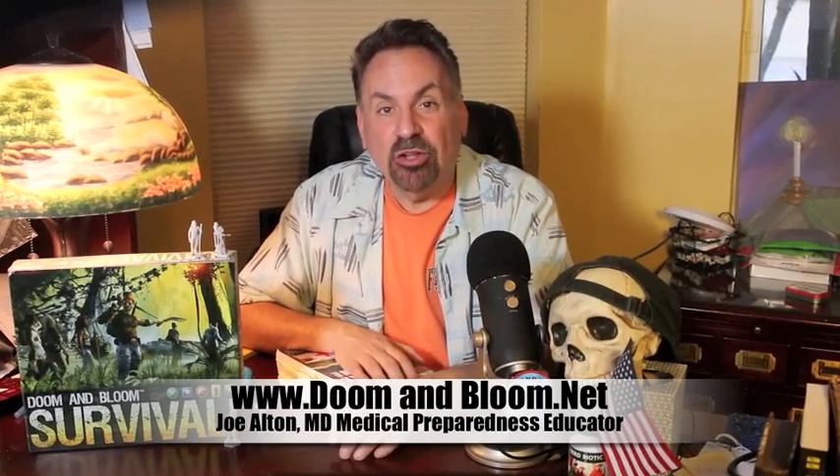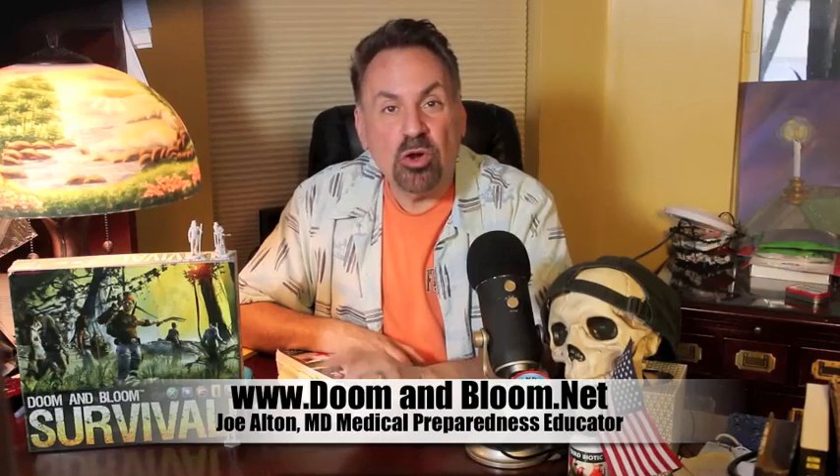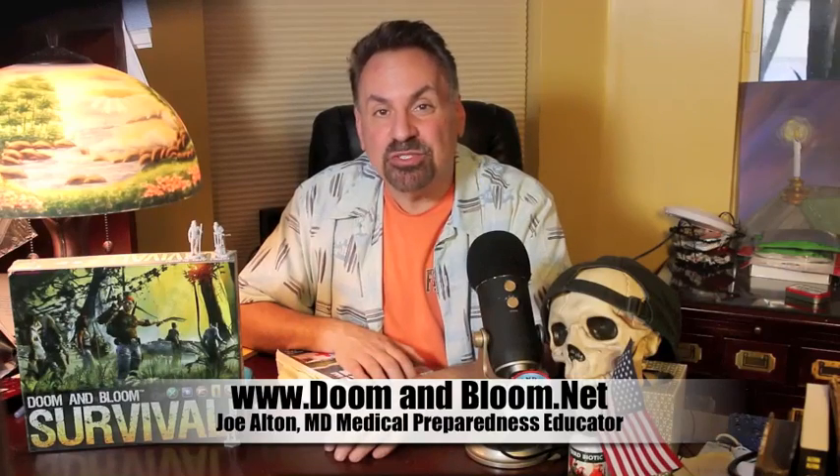Together with my wife Amy Alden, a nurse practitioner, we are the New York Times and Amazon bestselling authors of the Survival Medicine Handbook and other books, including the brand new Zika Virus Handbook. We are also the designers of the board game Doom and Bloom Survival, recently named by the Prepared Family blog as the Teaching Preparedness Resource of the Week.